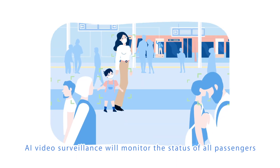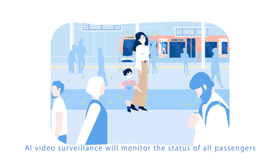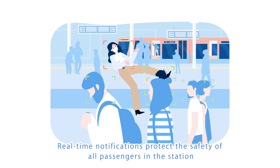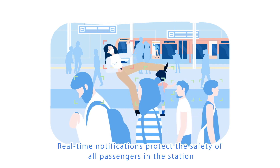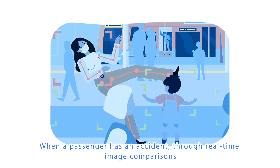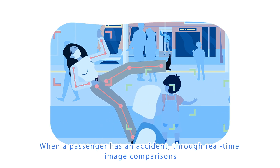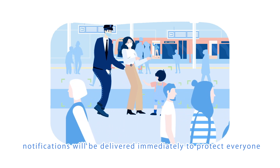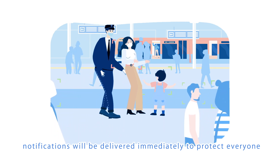AI video surveillance will monitor the status of all passengers. Real-time notifications protect the safety of all passengers in the station. When a passenger has an accident, through real-time image comparisons, notifications will be delivered immediately to protect everyone.